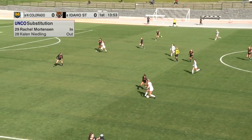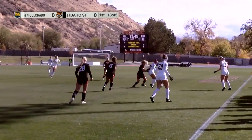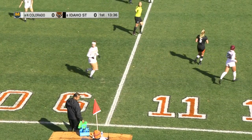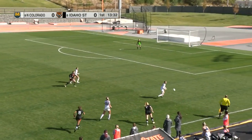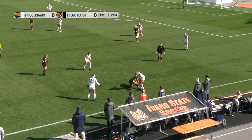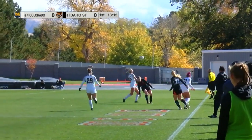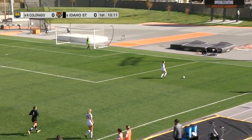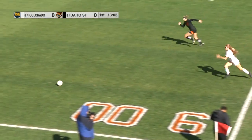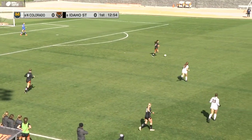Bears looking to push. Lucy Hart. Brentlinger. Haley Onan, and earns a throw-in for Idaho State — takes it quickly, a little over Allen's head. Back and forth here in the midfield, both teams fighting for possession. Bears going to go back and collect it here.